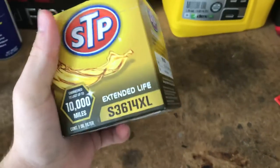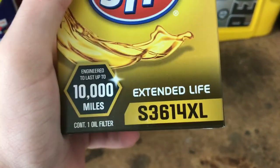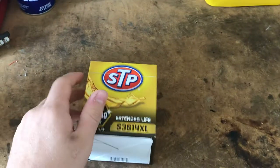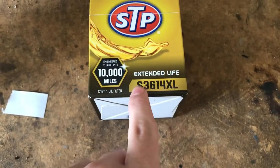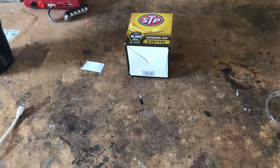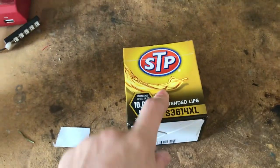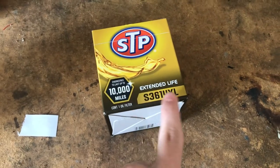Right now we're gonna be looking at the STP extended life oil filter. As you can see right here, it says engineered to last up to 10,000 miles. For the Ford folks — 2018 Ford Focus SE — that's the number you want to look for. If you go on the AutoZone website or any other auto parts website, put in your car make and model, look up oil filters, and they'll pull up a variety of oil filters that fit. This is the one that fits the Focus right here.